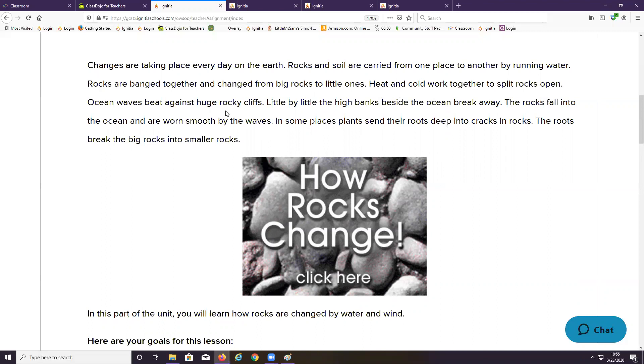Ocean waves beat against huge rocky cliffs. Little by little, the high banks beside the ocean break away. The rocks fall into the ocean and are worn smooth by the waves.